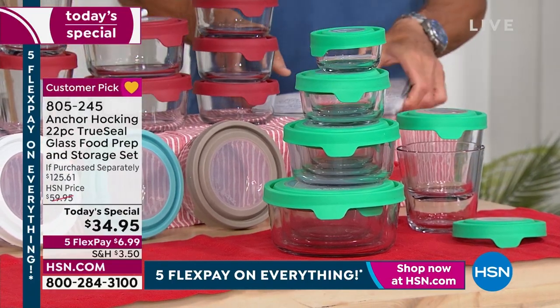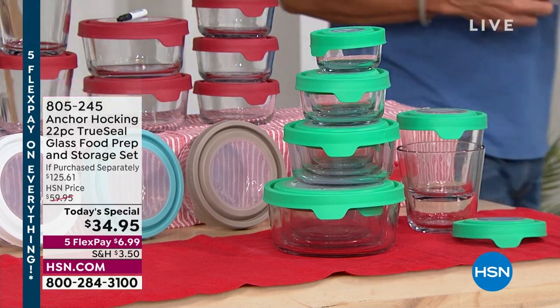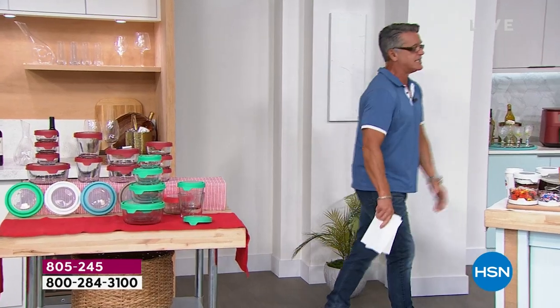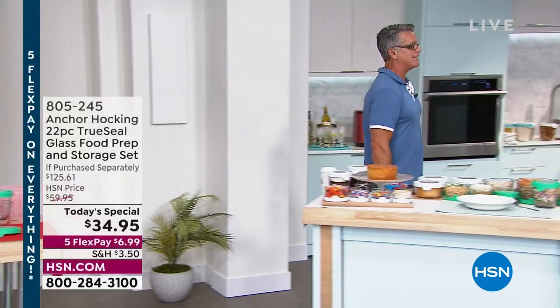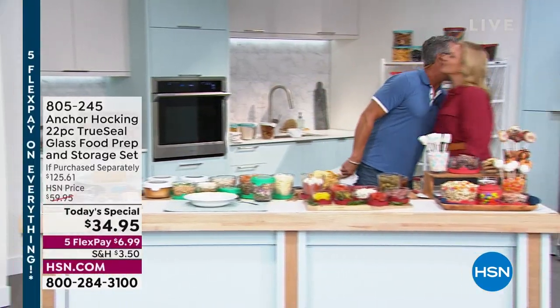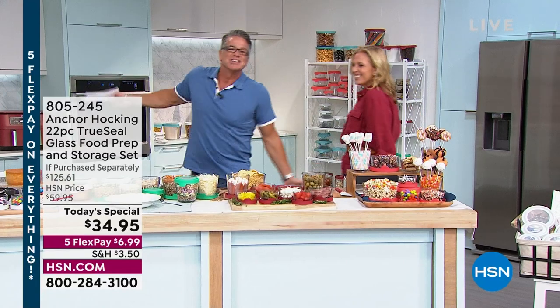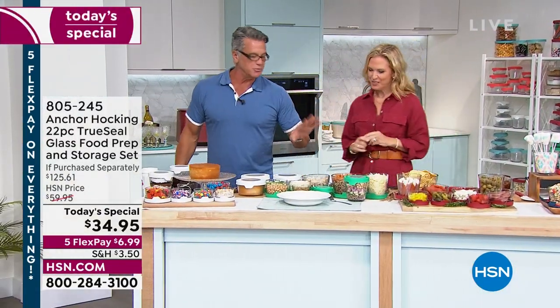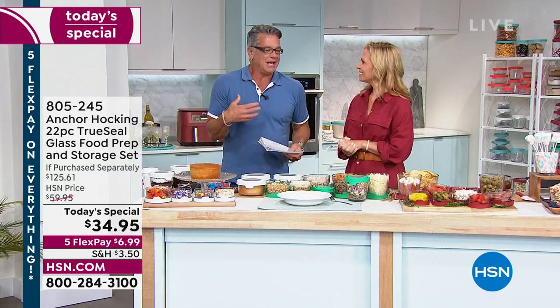We've dropped the price to a fraction — and remember, if you want to buy more than one set, you're probably going to have this storageware for the rest of your life. Tracy Kane is standing by — the amazing and lovely Tracy. It's so good to see you in the studio. I always just see you on TV.